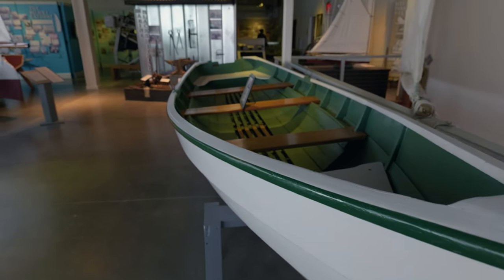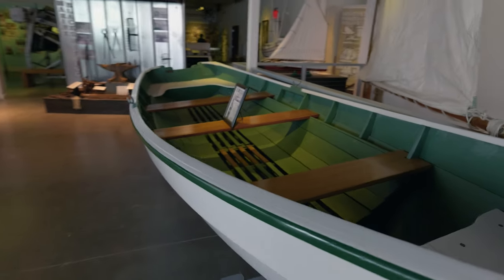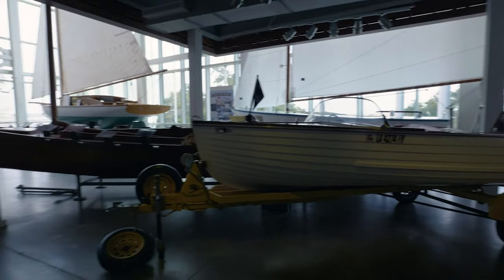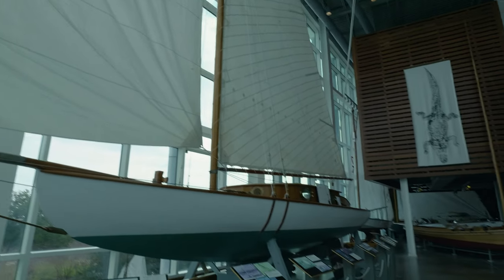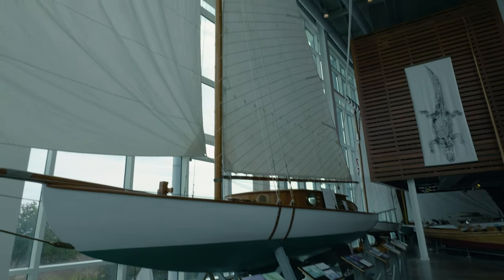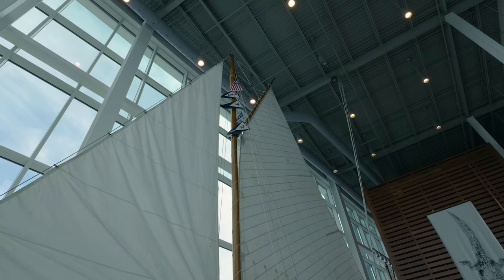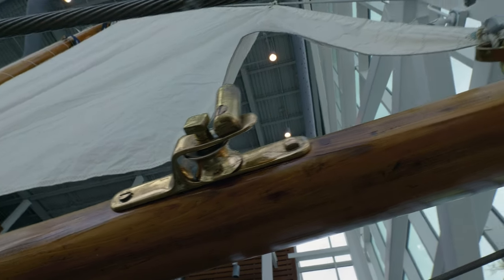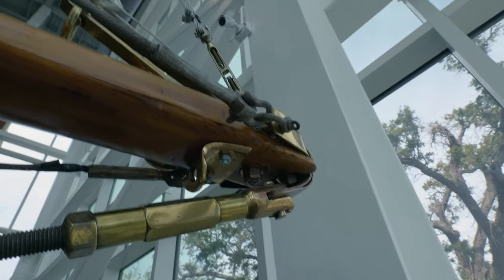There are several large full-size boats in here. Let's start over here with this big one — the Nidia. Sometimes when you see these things in the water, they don't look as big and impressive, but man, this thing goes way up there. That's a big sail. I always loved the brass fittings and stuff on these things.